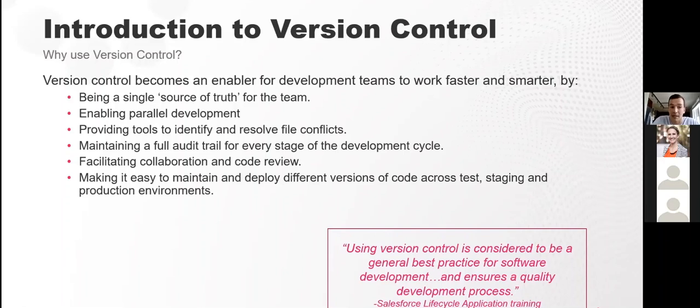The second benefit is parallel development. Without version control, you will experience overwrites and won't be able to resolve conflicts. Using version control, you can have two or even five projects running in parallel, enabling collaboration, staggered deployments, and audit tracking capabilities.